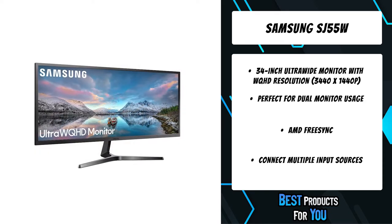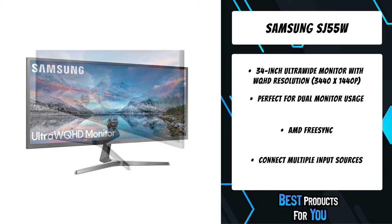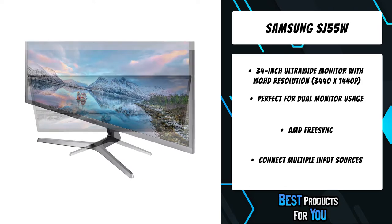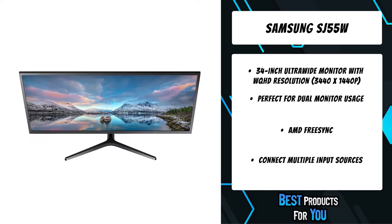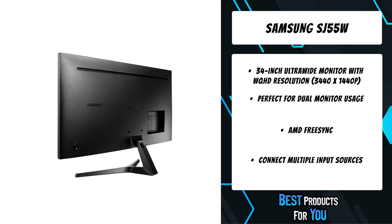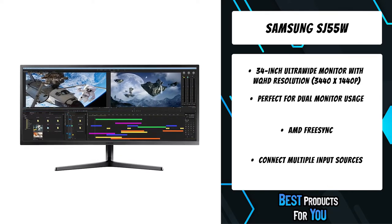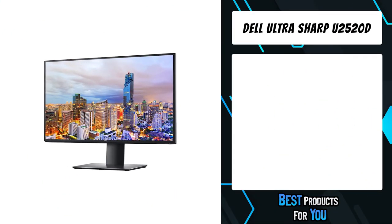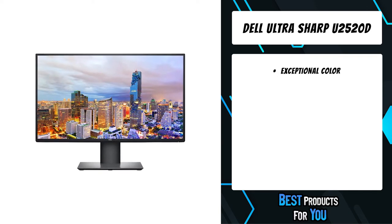Optimize your multitasking further with picture-in-picture, which lets you resize the second source to up to 25% of the screen and position it anywhere. AMD FreeSync synchronizes the refresh rate of your graphics card and monitor to reduce image tear and stutter. Low input lag mode minimizes the delay between mouse, keyboard, or joystick input and on-screen response for a seamlessly smooth gaming experience.